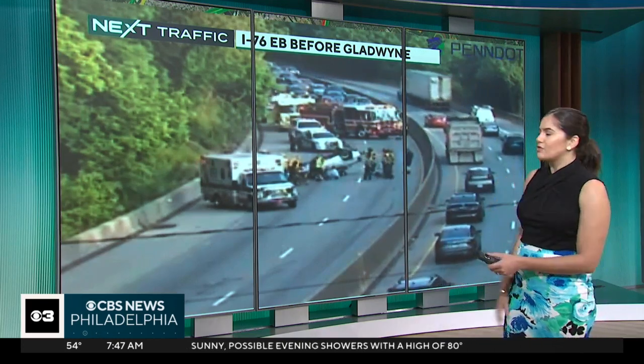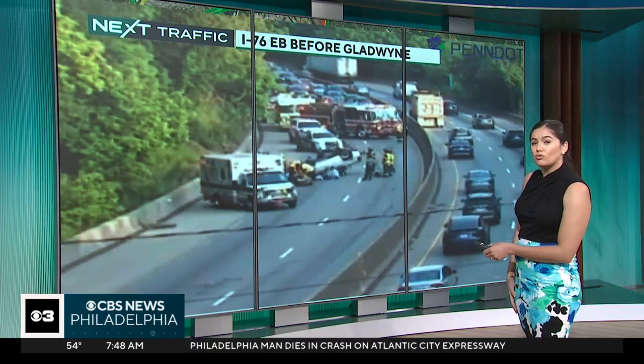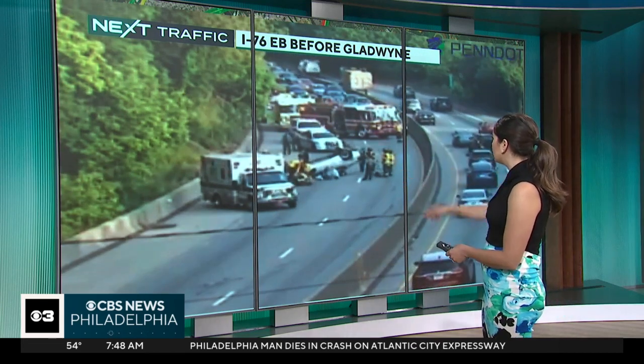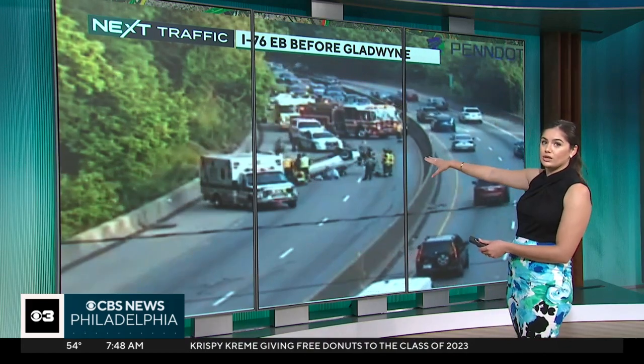We have all emergency crews now on scene. It is involving an overturned car, and we believe that the driver was actually laying in the roadway. Serious injuries reported here. We have the ambulance — looks like they are on scene as we speak, working to clear this. They have the fire truck completely blocking all lanes of the Schuylkill Eastbound.